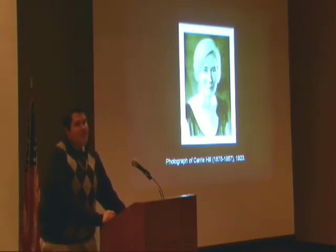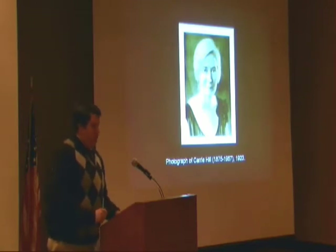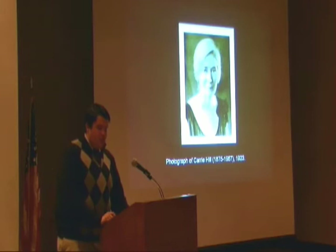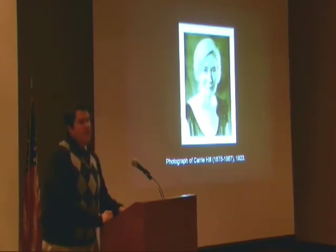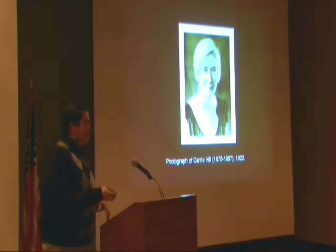She started off teaching art in her studio at Five Points. She taught initially China painting, but later sketching and oil painting. She was always broadening her horizons in terms of her artistic training. She went on to study with George Helmer Brown, a well-known Northeastern painter, and first met him in 1923 and traveled with him to Europe on many occasions.